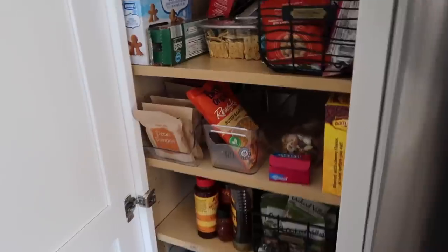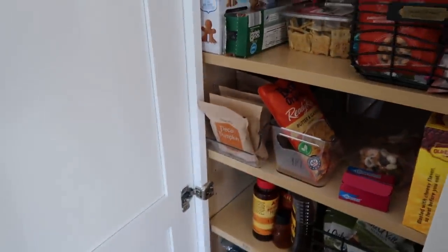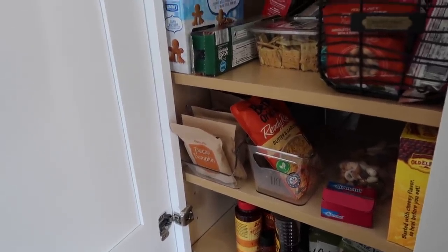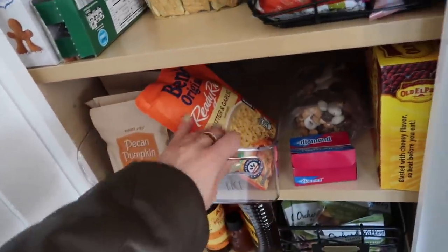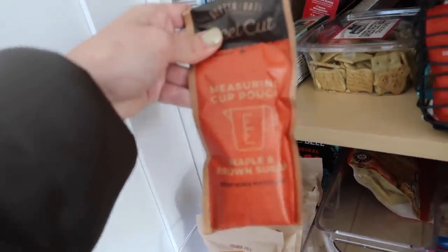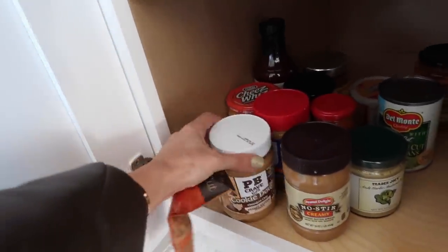My favorite breakfast honestly is oatmeal — I also eat yogurt a lot, but I love oatmeal because it's warm in the morning, and I love peanut butter and cinnamon on it. I have this little tray with dividers from Amazon. I only have one packet right now — the cinnamon roll kind, which is only about 80-90 calories and so good. I'm going to use this peanut butter cookie dough my mom got me.